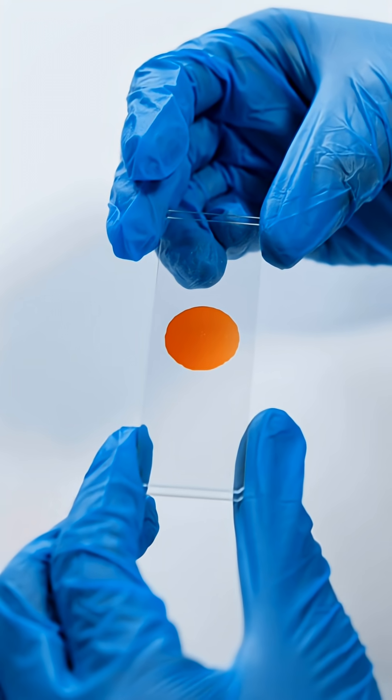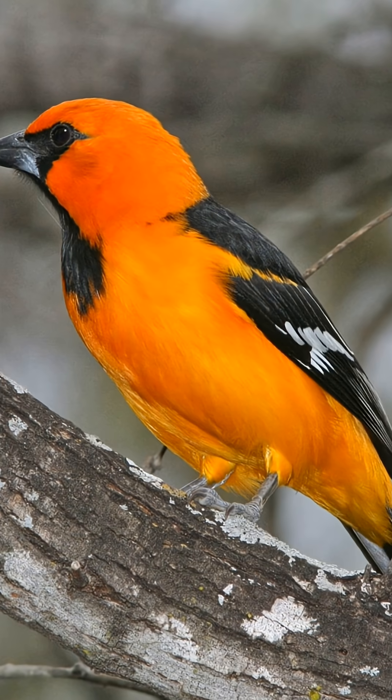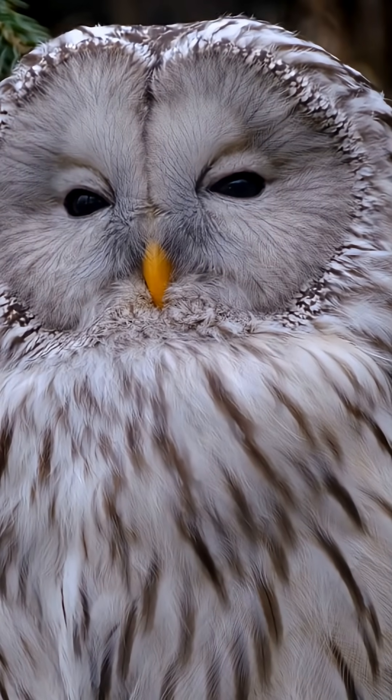Could it be genetic? Experts say it's rare, and there's no definitive paper yet. But the pattern, location, and fading all three point to external staining.